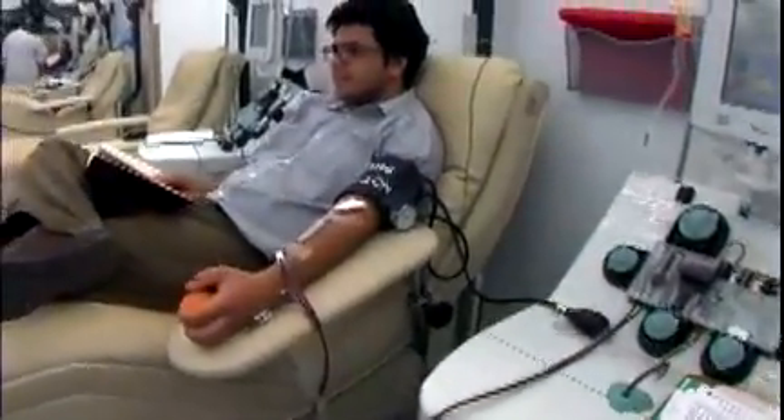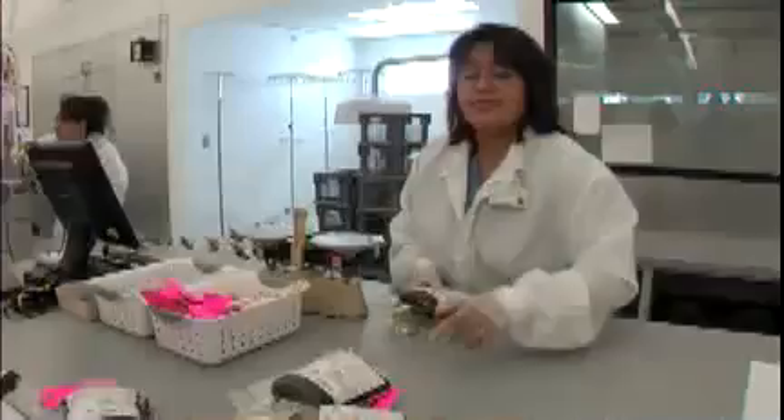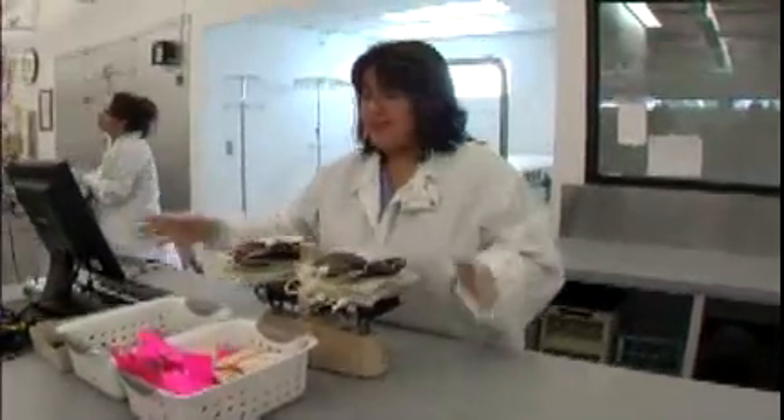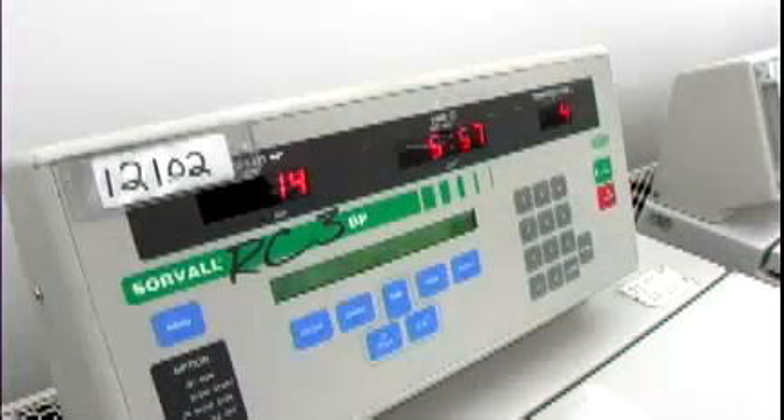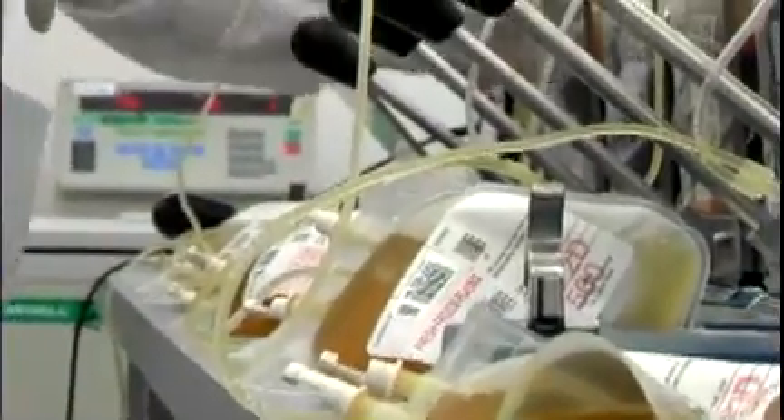While components collected by apheresis or automation are prepared as the donor gives, whole blood donations are separated into components in the laboratory. We begin by weighing each blood donation and spinning it in a centrifuge, which looks like a big washing machine and has different spin speeds. Red blood cells are heavier, so they sink to the bottom, while the plasma is on top. We use an expressor, sort of like a big clamp, to squeeze the plasma into a satellite bag connected to the main blood bag. Then we seal off the bag of red cells and put it into the refrigerator. This process is always conducted in a closed system to ensure the components remain sterile.